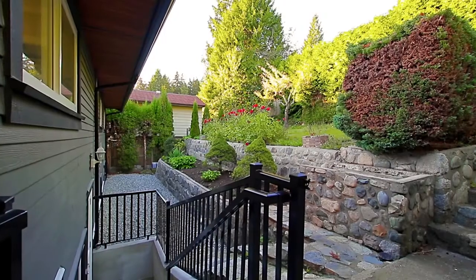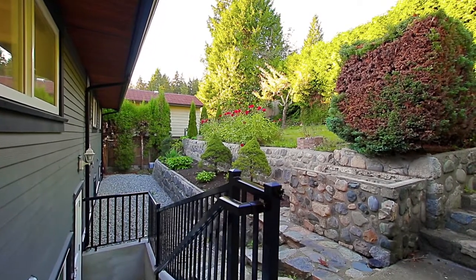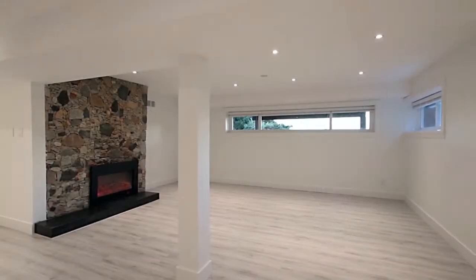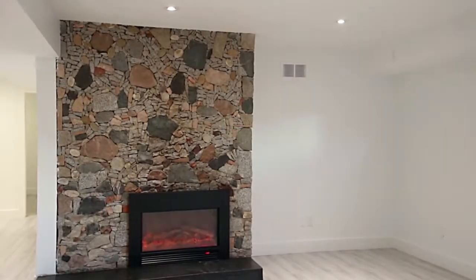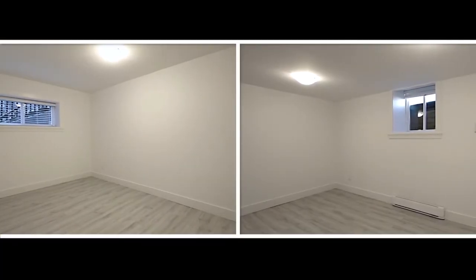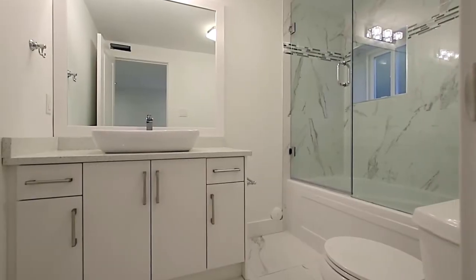Your washer and dryer are just off of the bathroom. In the lower level, you have the potential for a self-contained suite. The kitchen has stainless steel appliances and is open to the large living room featuring an electric fireplace. There are also two bedrooms, a separate laundry and storage room, and a full bathroom with a basin sink.